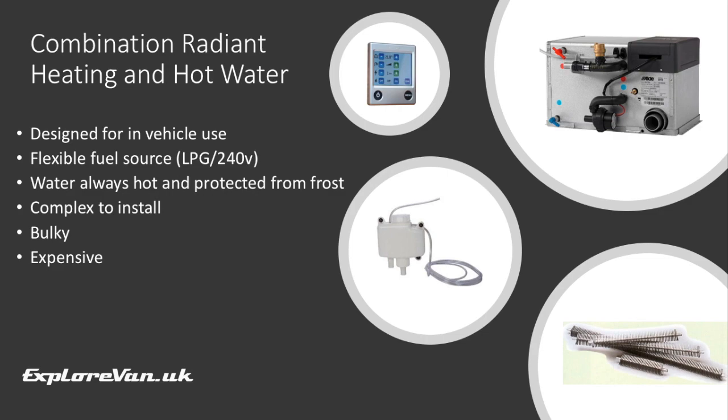There is a similar concept from Aldi Heating that uses a wet combination system, heating water and then using liquid rather than blown air to radiate heat in the space of the van. They're more complex to install than most other options and require the fitting of expansion tanks and radiant elements for the space heating. They can be picked up secondhand with plenty of parts available, but they do take up quite a bit of room in the van.